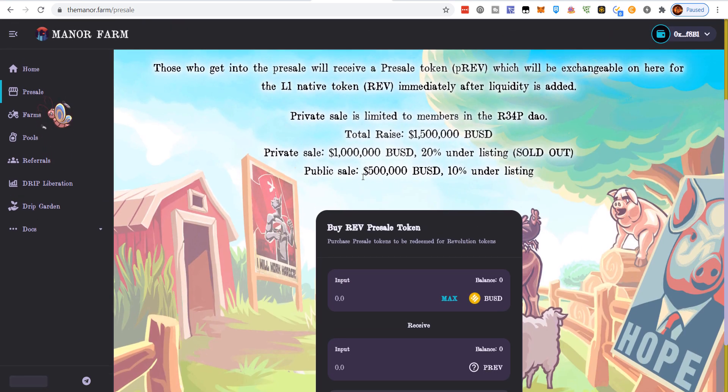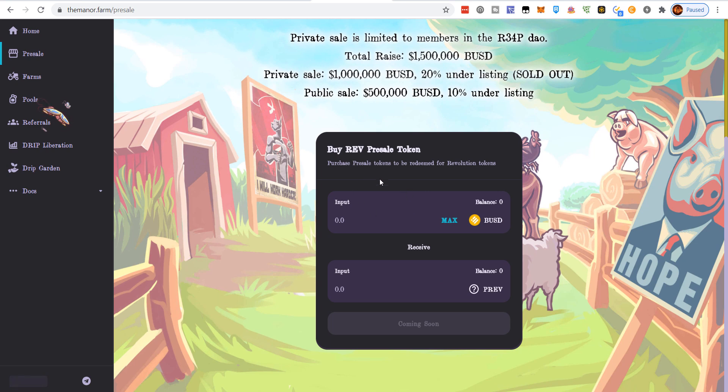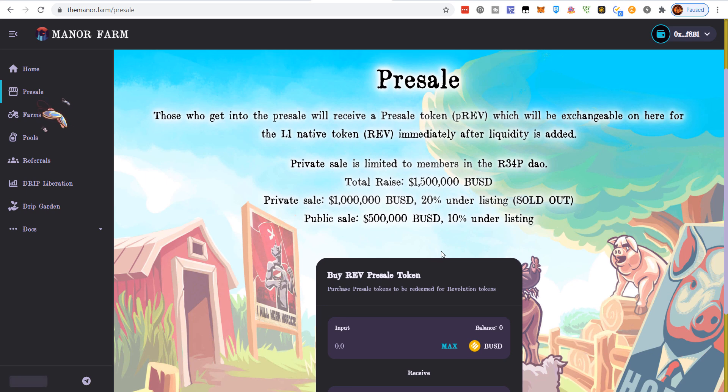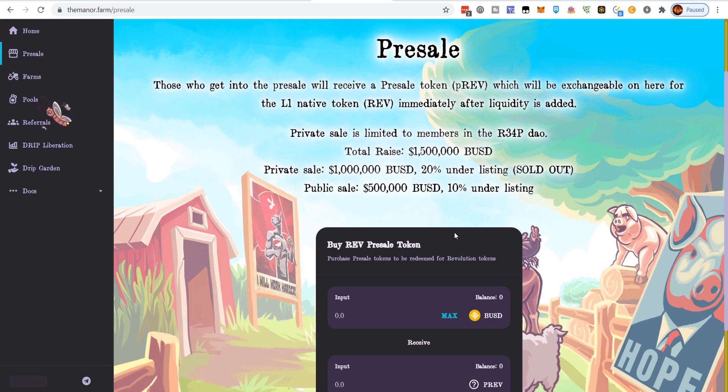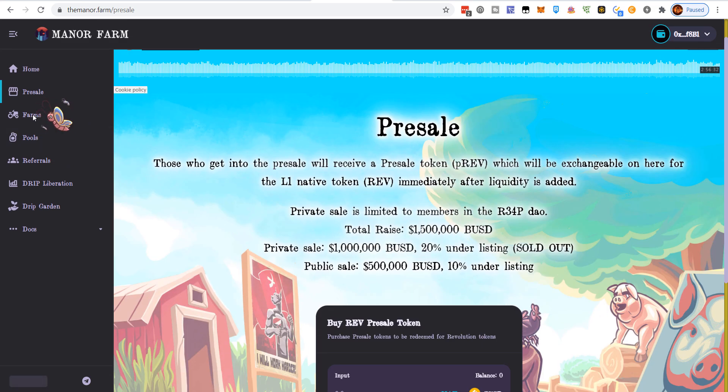If you got into the private sale, you get a 20% discount under listing price. The public sale is tomorrow — it's going to sell out fast. You can only come in with a max of $1,000, and there's $500,000 BUSD worth being sold, so only 500 people will get in. They need the added liquidity for people to be able to buy after launch. My strategy is to try to buy in the presale; if I can't, I'll go to PancakeSwap and buy it directly after launch.